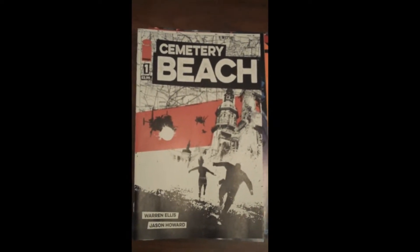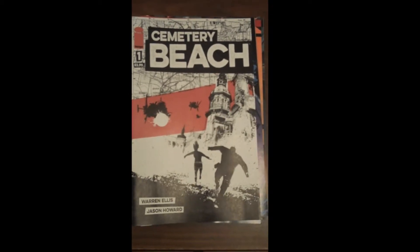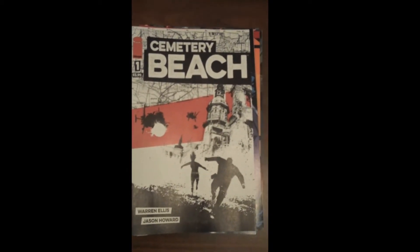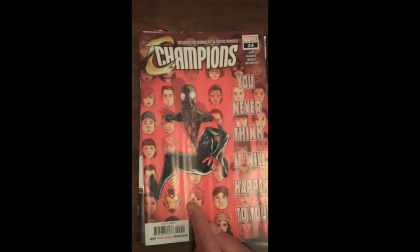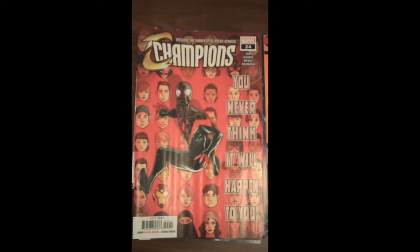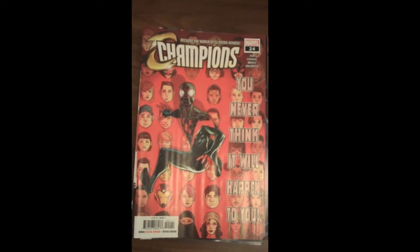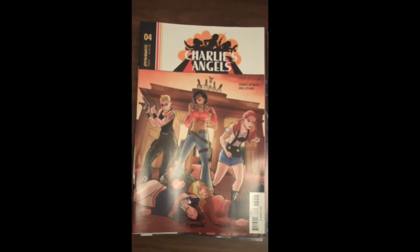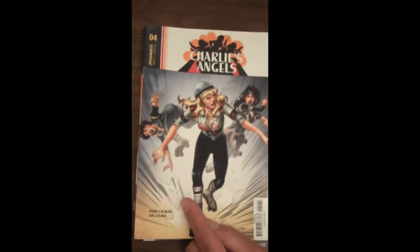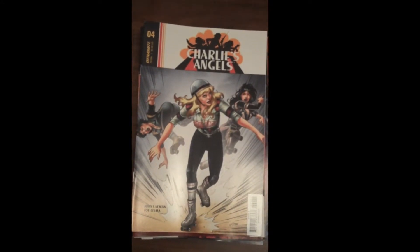Cemetery Beach looks fantastic with very stylistic art. Mr. Fox is quite excited to get home and read it tomorrow. Next up from Marvel we have Champions Issue 24. And from Dynamite Publishing, we have Issue 4 of Charlie's Angels — the variant cover has kind of a roller derby look to it.